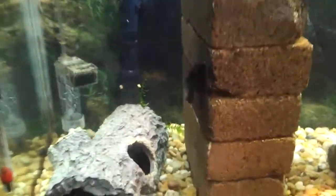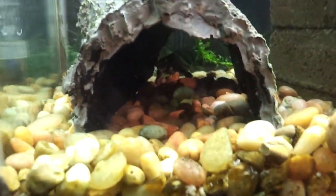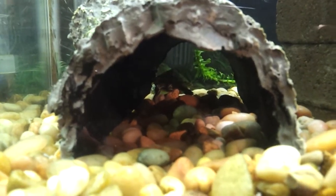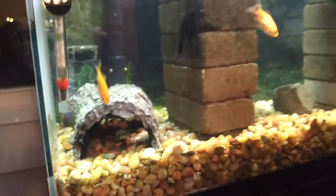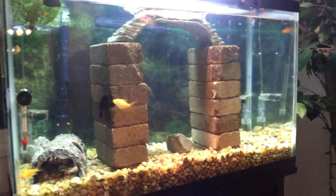We also have a red ear — there he is back there. We haven't named him yet; he likes to hide in his little cave and he's still very skittish. But that's the six babies in the baby tank.